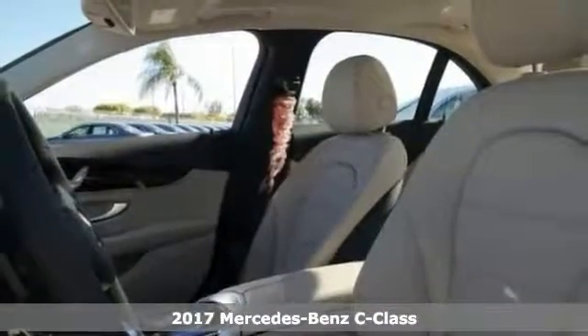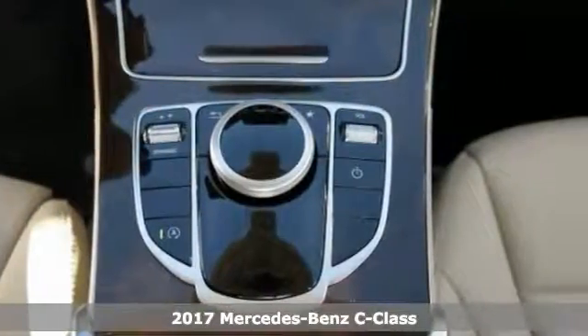Picture yourself behind the wheel of this superb looking 2017 Mercedes-Benz C300, where you can just imagine all the endless possibilities in this one.